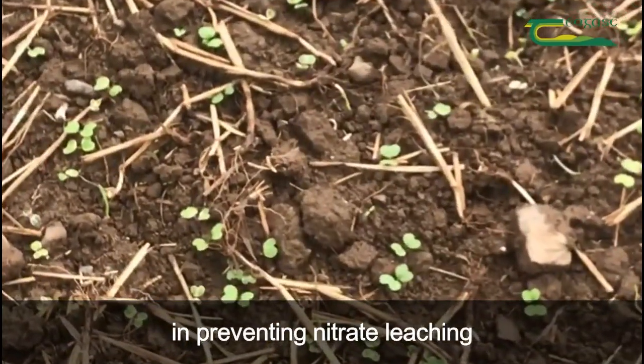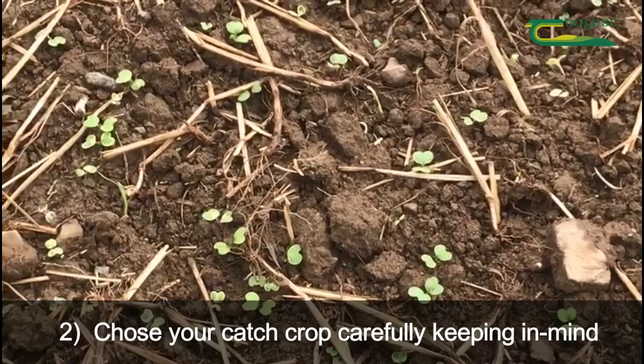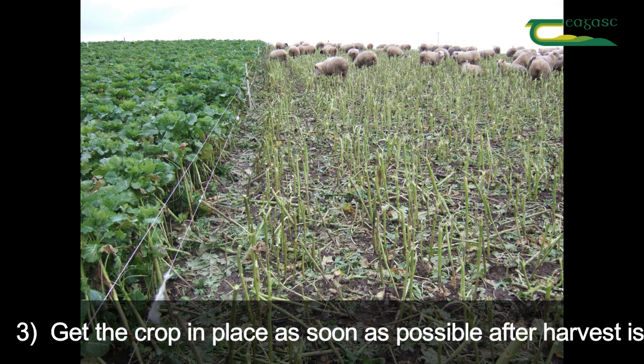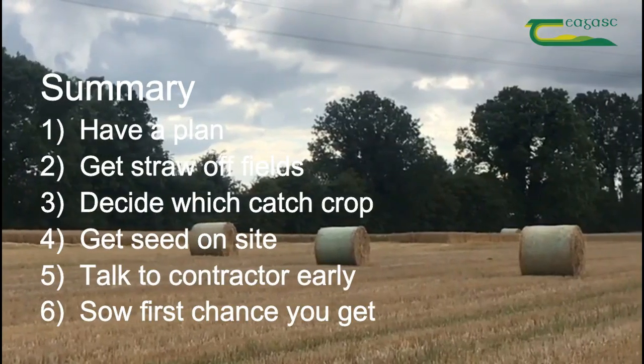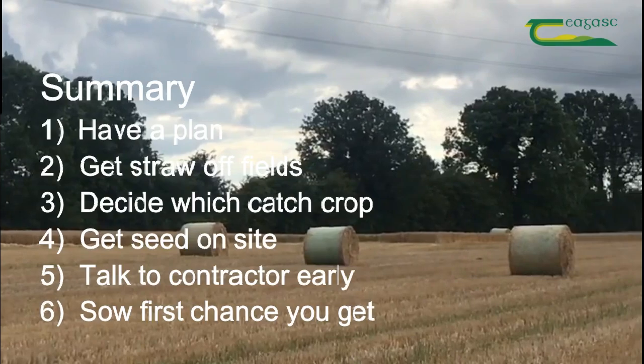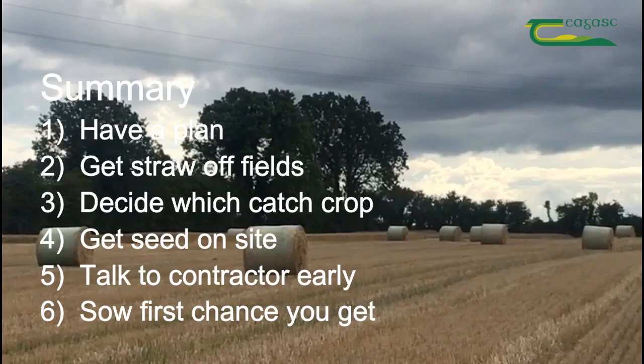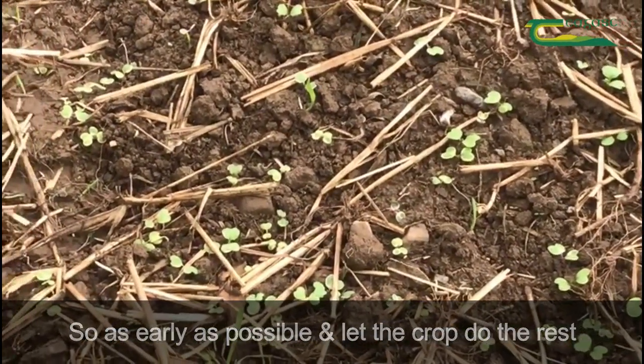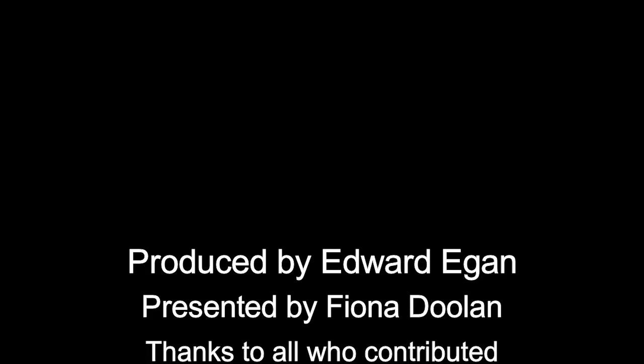Why the catch crop is better than fallow ground in preventing nitrate leaching? Getting a crop in place as soon as possible after harvest — so as early as possible — and let the crop do the rest.